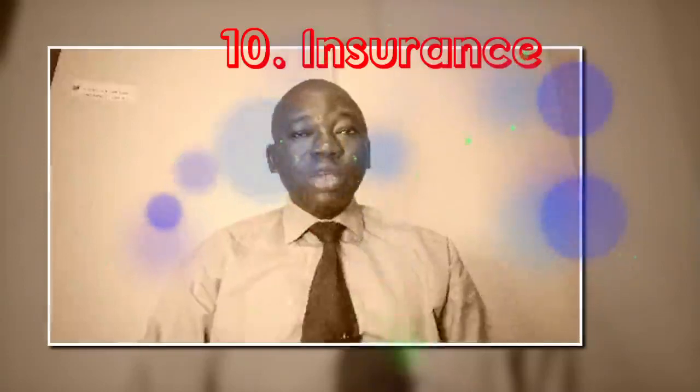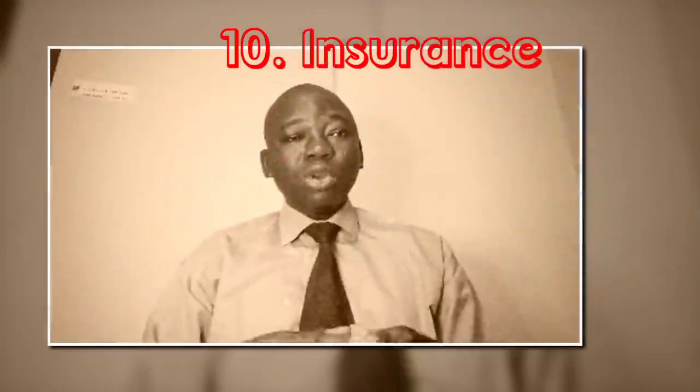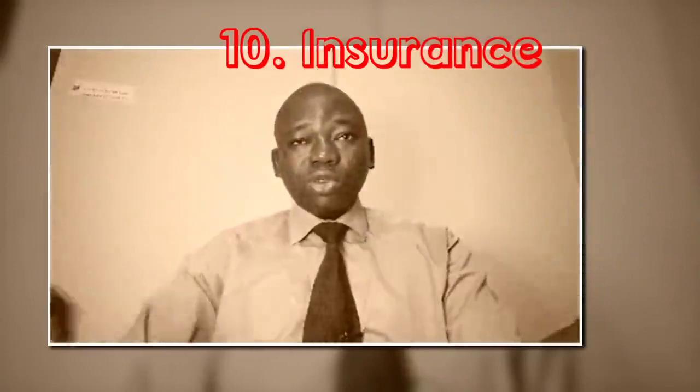Number 10 is insurance. If the repairs are due to an accident, check with your insurance company. Depending on your coverage, they may cover part or all of the repair cost.